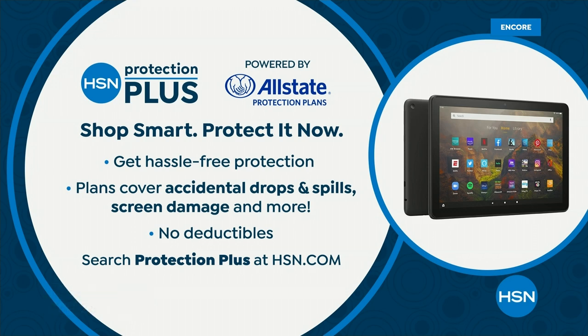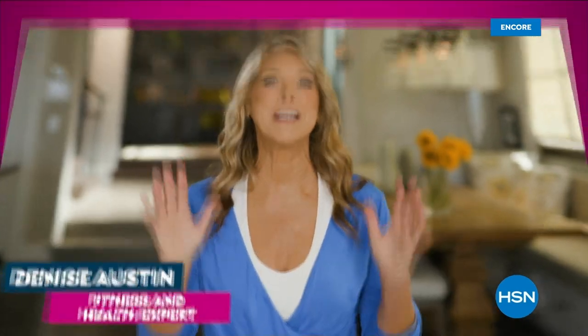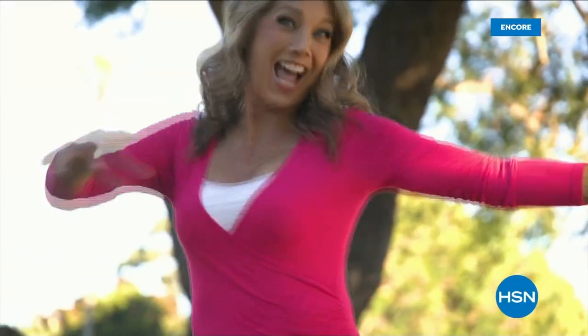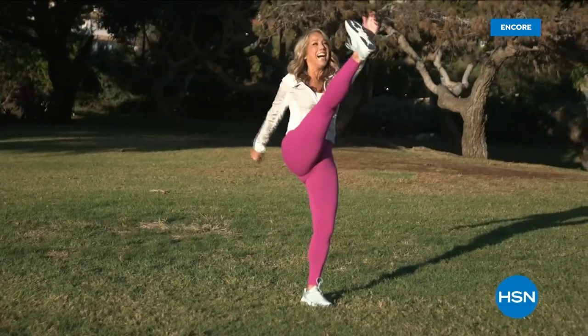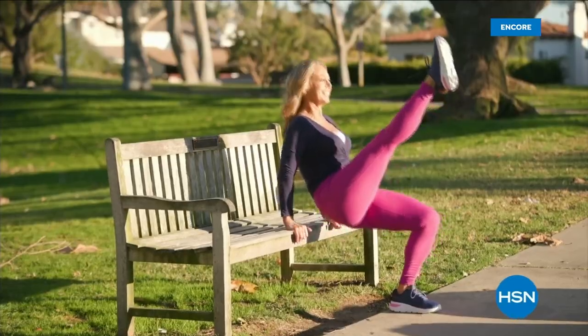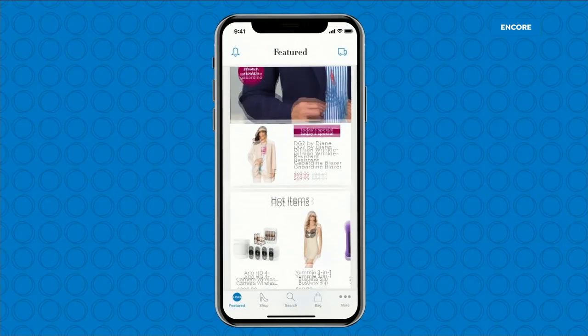Coming up next — the Tech Impressions Multimedia Desk. It's a breakfast table, a craft table, a work table — an everything table. And: love watching HSN? Take us with you in the HSN app — everything on your TV is streaming live on your phone. Anytime, anyplace, we're always with you. Download the iPhone or Android app today.